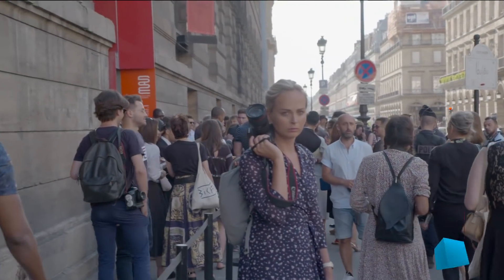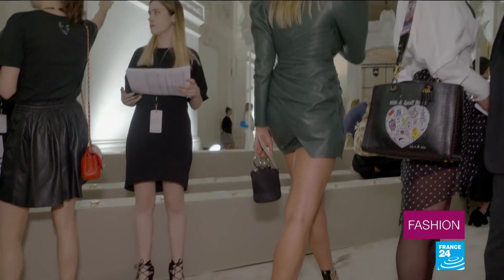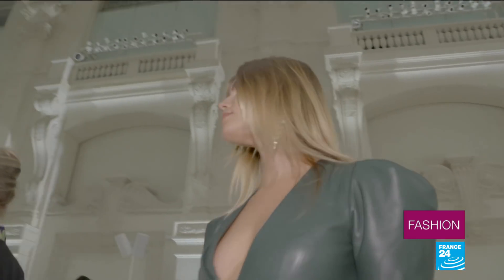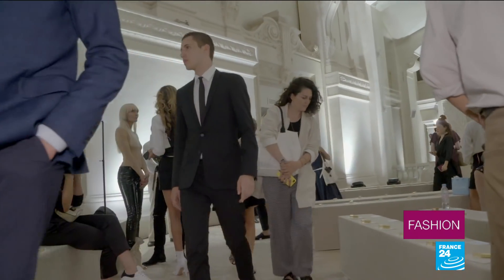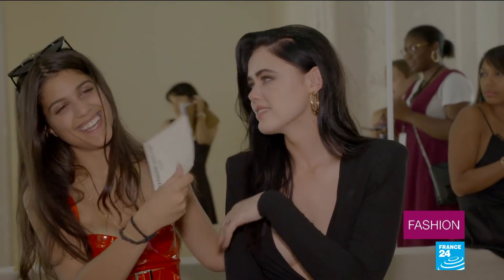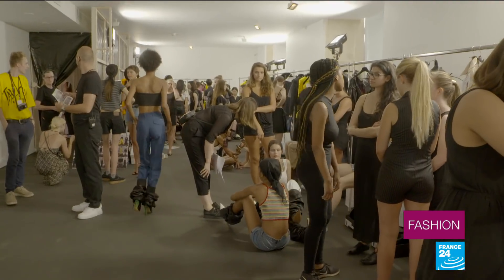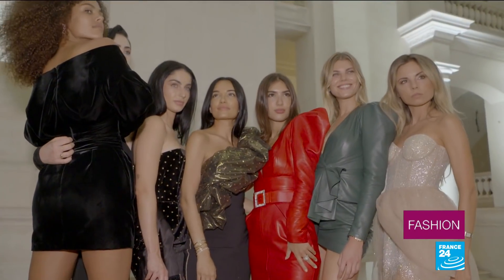Haute couture is about leaving the hustle and bustle of the city behind, switching off your mobile phone and entering a universe of beauty, elegance and extraordinary craftsmanship. The haute couture market is an art form that seeks to marry ancient glamour with modern techniques, tradition with modernity, and the industry is worth billions of euros a year.